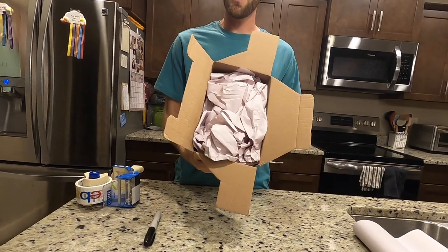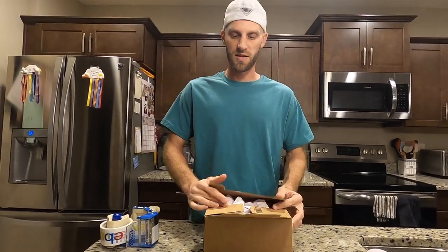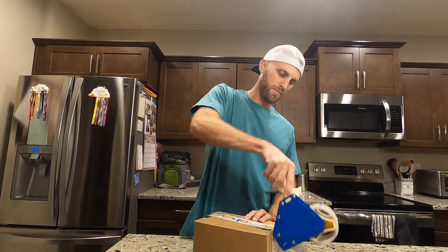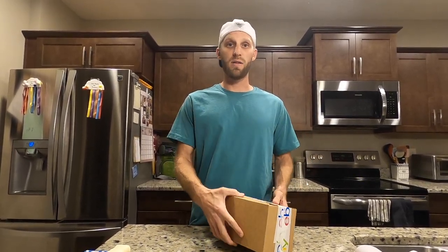After I've got it securely packaged, I'm gonna close the box up and tape it just like you would any ordinary package. I'll make sure I've added enough tape so it won't open and it's nice and secure. After I've packaged the box I'll go ahead and apply my shipping label, fixing it in a clear and visible spot.